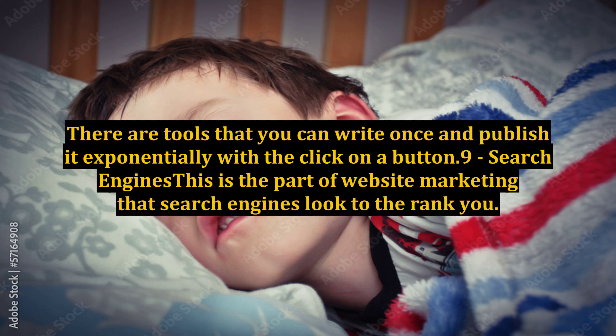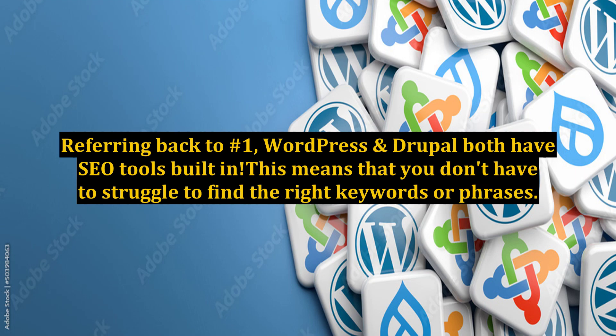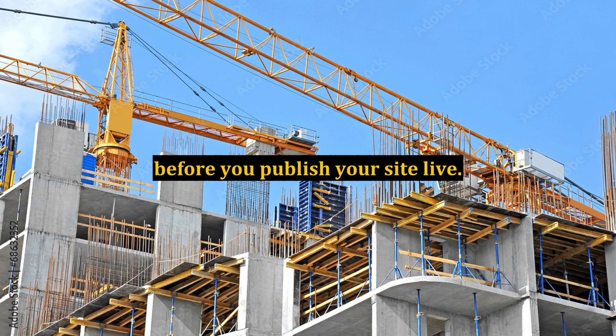Number 9: Search Engines. This is the part of website marketing that search engines use to rank you. The better your SEO, the greater your chances of being ranked highest for the keywords and phrases that your potential clients are looking for. Referring back to number one, WordPress and Drupal both have SEO tools built in. This means you don't have to struggle to find the right keywords or phrases. Some plugins even scan your website and perform an audit to score your content, keywords, tags, etc., before you publish your site live.